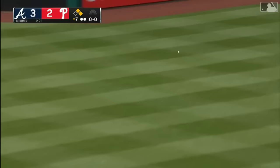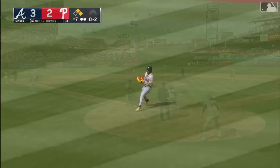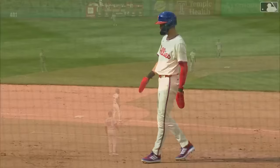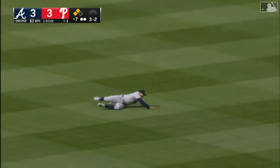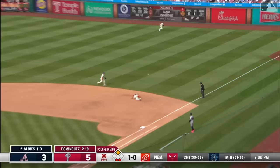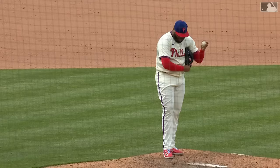Kyle Schwarber laces a line drive base hit to center for his second hit of the day — first and second with two outs. Trey Turner goes the opposite way with a base hit to right field, and heading home is Rojas — the throw by Acuna is not in time! We are tied up at three! RBI opposite-field single for Trey Turner and Citizens Bank Park is alive. Then a line drive to left drops — the outfielder drops the ball — two runs score and the Phillies take the lead five to three in the seventh! Ozzie Albies drives in a run to make it five to four, with Albies accounting for three of Atlanta's four runs.